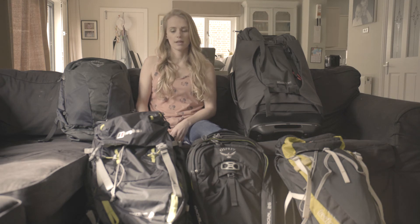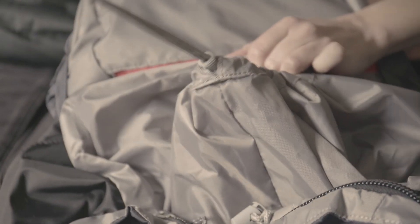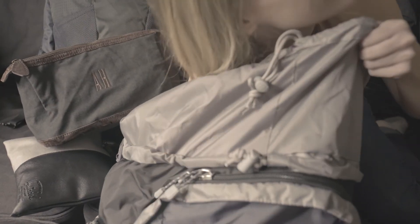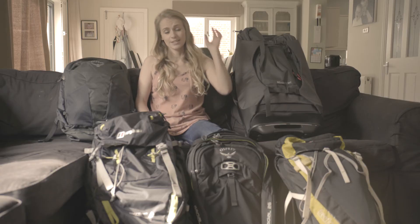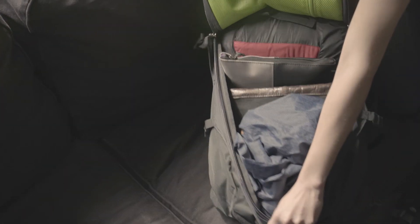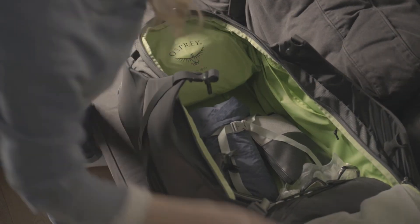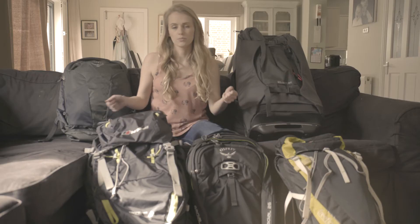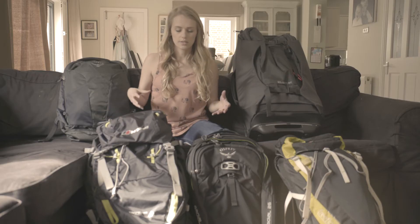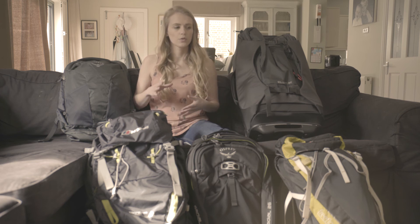Let's talk about backpack design — it's really important to think about. One thing I'd say: don't get a top loader, because you have to take things out to get to items at the bottom, which is really awkward. The best option is something that opens up like a suitcase. Great choices are the Osprey Farpoint, the Osprey Sojourn, and the Berghaus Wilderness — they all open just like suitcases so you can get to your stuff really easily.